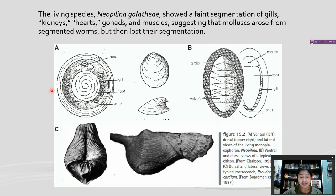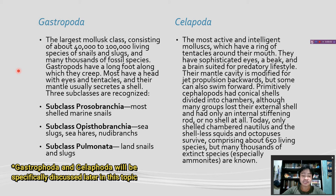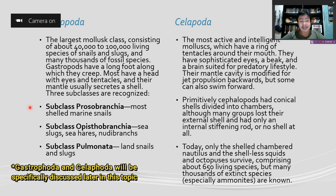As you can see in this figure, this is Neopilina galatheae. The largest mollusca class, Gastropoda, consists of about 40,000 to 100,000 living species of snails and slugs, and many thousands of fossil species. Gastropods have a long foot along which they creep. Most have a head with eyes and tentacles, and their mantle usually secretes a shell. Three subclasses are recognized: Prosobranchia, which consists of most shelled marine snails; Opisthobranchia, which consists of sea slugs, sea hares, and nudibranchs; and finally Pulmonata, which consists of land snails and slugs.